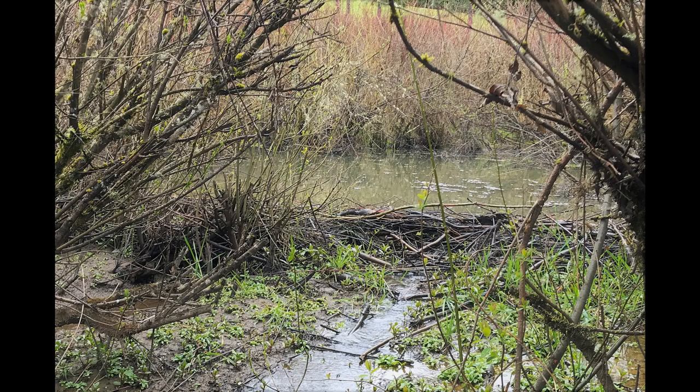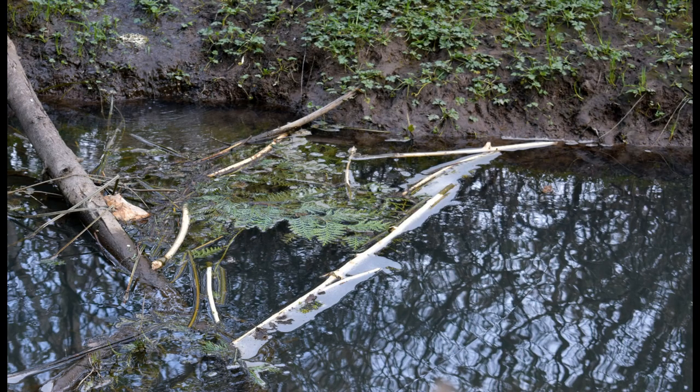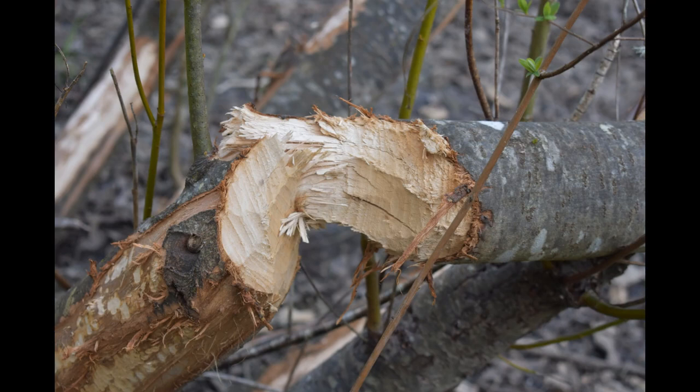This is a beaver dam I found at Stella Olsen Park. It's between the playground and the stage. You can see it's made out of sticks. Beavers can feel the flow of water, so they will build a dam in a stream to slow the flow and this creates ponds behind the dam. They build lodges in ponds that they've made. If you see stripped branches in the water like this, or spiked gnawed tree trunks like this, then you know beavers have been building.